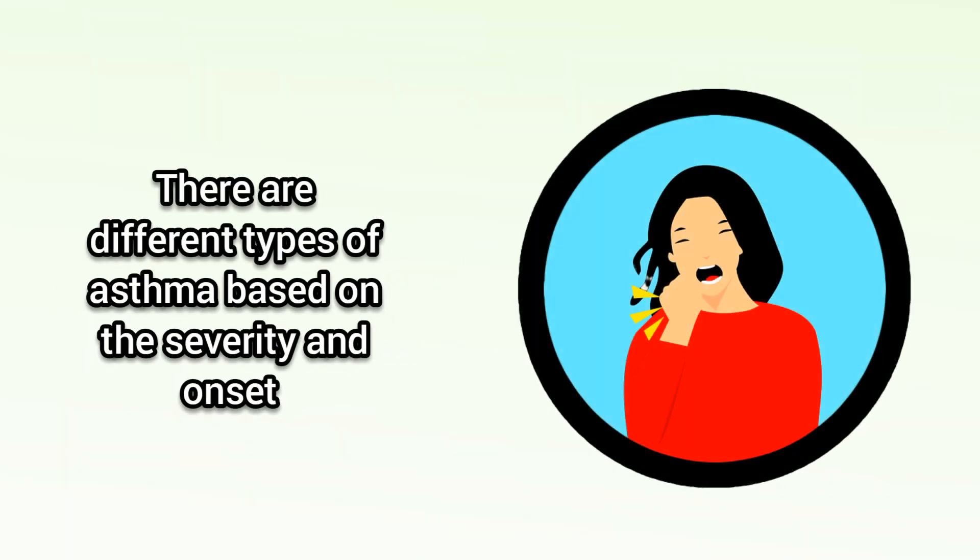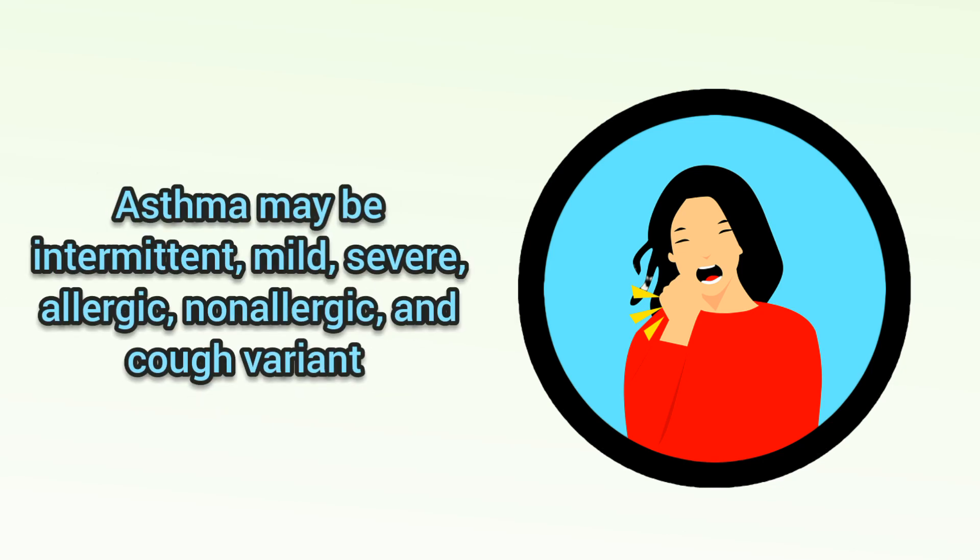What are the types of asthma? There are different types of asthma based on the severity and onset. Asthma may be intermittent, mild, severe, allergic, non-allergic, and cough variant.